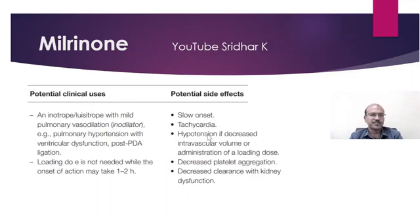As discussed, the inotropic and lusitropic effect with mild pulmonary vasodilation makes it useful in pulmonary hypertension and in the post-PDA ligation situation as well. It's a good drug to use; loading dose is not needed. The onset of action may take one to two hours, and side effects include relatively slow onset, tachycardia, and hypotension if there is reduced intravascular volume.